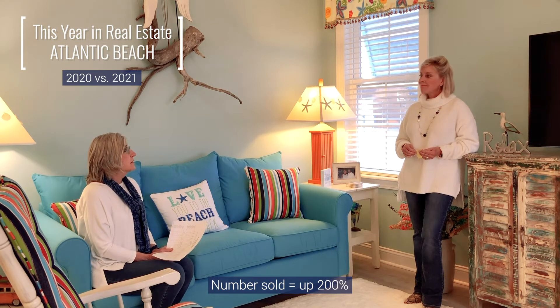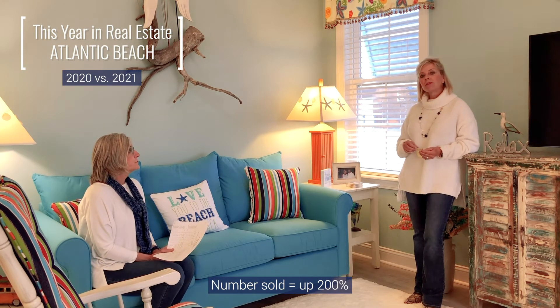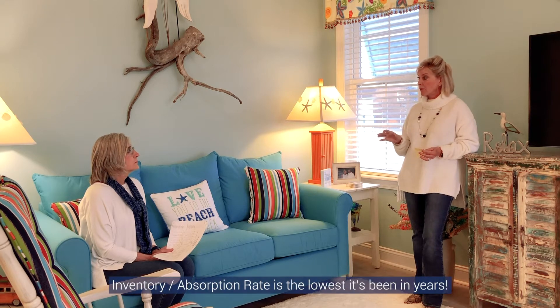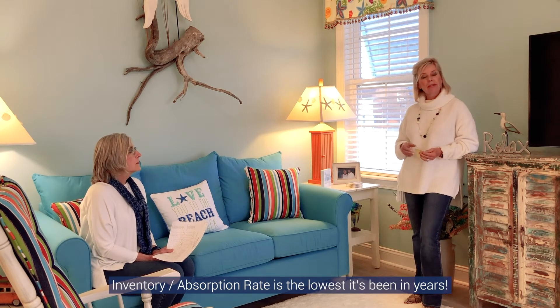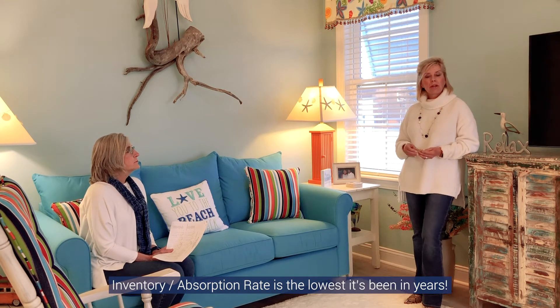If you've got something to sell, let us know — it is a great time. We talked recently about the fact that we are at the lowest absorption rate in years, maybe 20 years. We only have a two-month absorption rate, and that's why these homes are selling so quickly.